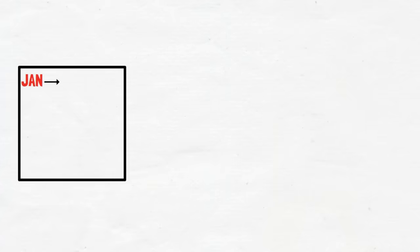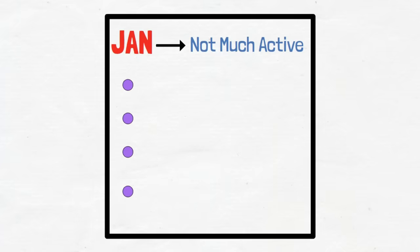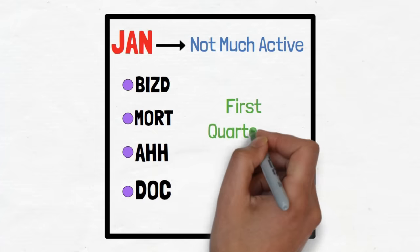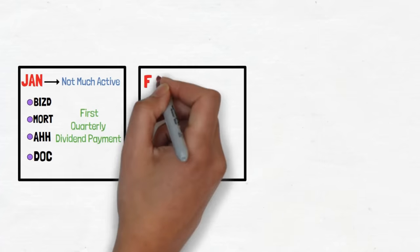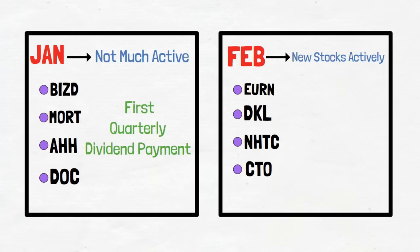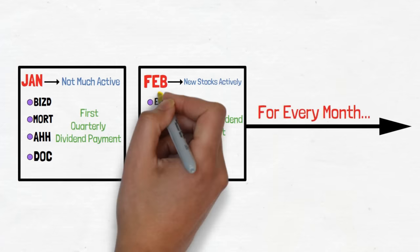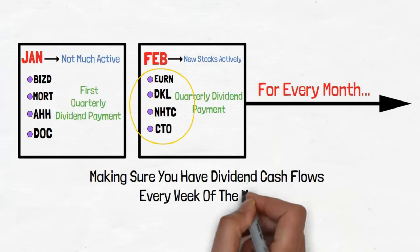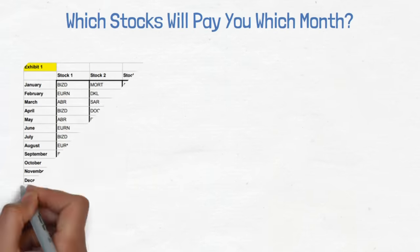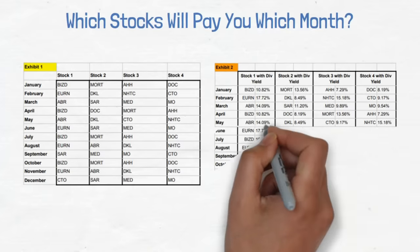Starting our timeline with January: not the most attractive month for dividends, but there are a few stocks that pay dividends at the very end of the year carried forward to January. These stocks in this portfolio are BIZD, MORT, AHH, and DOC — having their first quarterly dividend payment in January. We then have four completely different stocks that pay their quarterly dividends in February, including EURN, DKL, NHTC, and CTO. Then four different stocks pay quarterly dividends in March, and this goes on for every month. If you're wondering which stocks pay which month, for this portfolio it should look something like Exhibit 1. And since we know what each stock pays in dividends, it should look something like Exhibit 2.